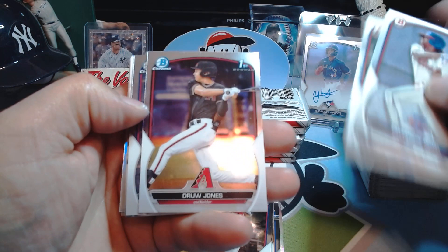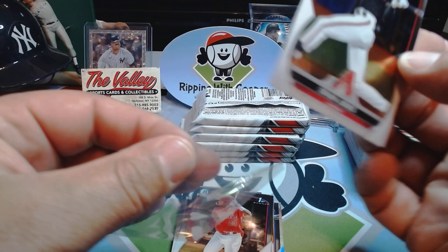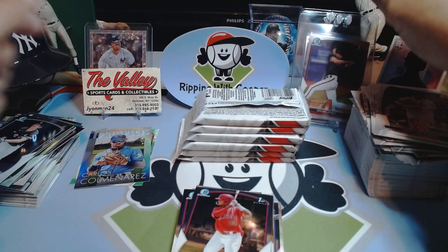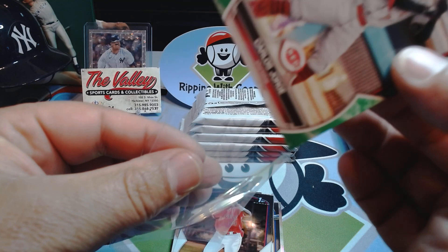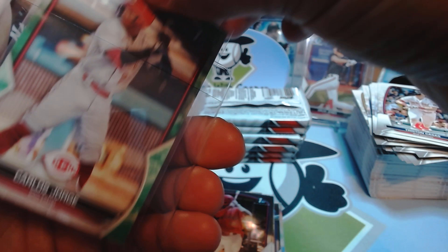Brady House. We got a Drew Jones chrome — that's the first Drew Jones chrome out of this entire case. We're almost halfway through and we finally got a chrome with Drew Jones; the other ones were all paper. But we'll take the Drew Jones for sure, let's sleeve him up. Paper parallels — they do okay, not as valuable as chrome, but we'll take it. If you're a player collector you want them all.